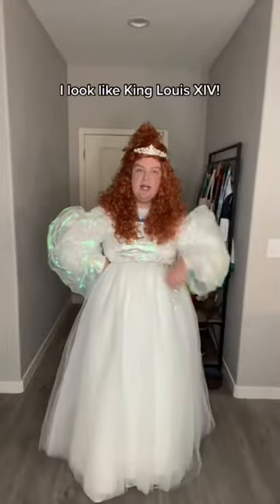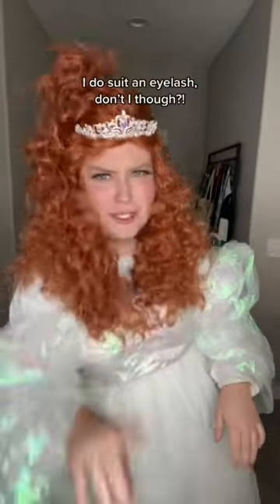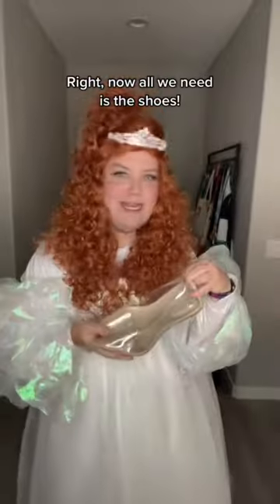Next we're doing the wig — let me just stick it up and put a crown in there. Hopefully it'll look better. That's what I look like — King Louis the 14th. Bonjour. Now for the face, let me stick some eyelashes on, see if it helps. I do give some lash, don't I though?